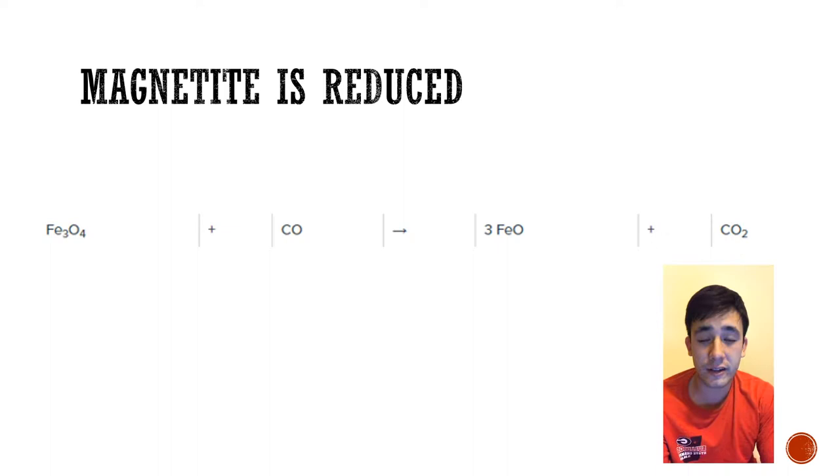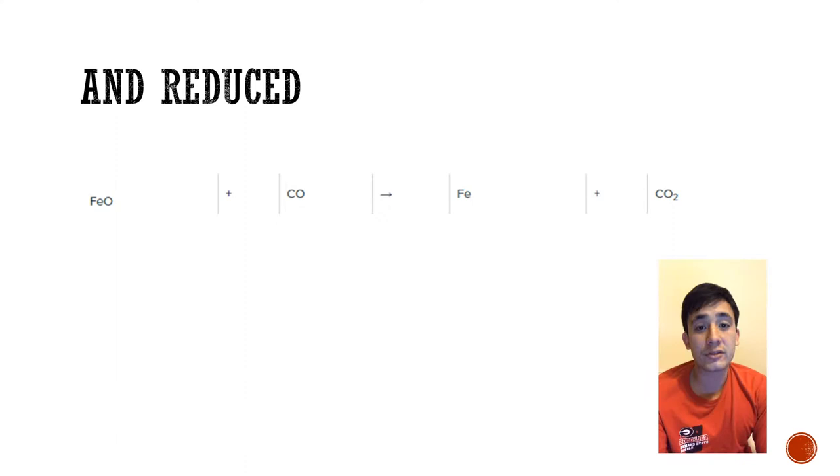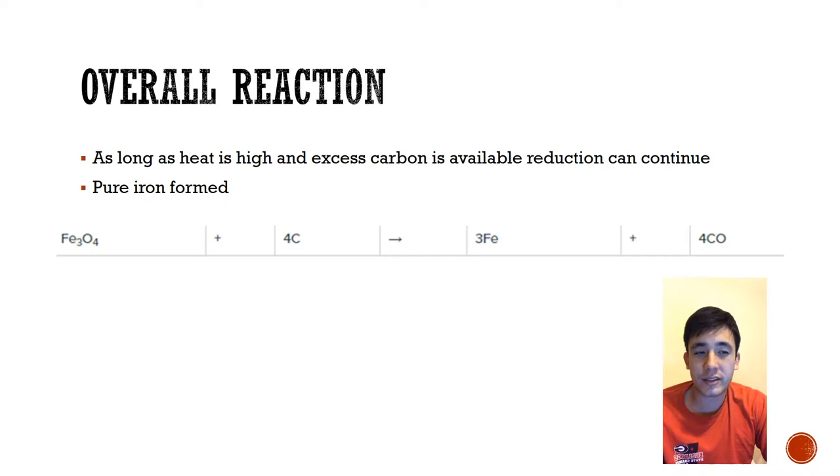This metallic iron will later be used to make steel. The iron from the kilns is further purified by melting it at 1500 degrees. It is separated from molten slag and the pig iron that is later used for steel. The overall reaction is the mixture of the magnetite and carbon from coal to produce iron and carbon monoxide.